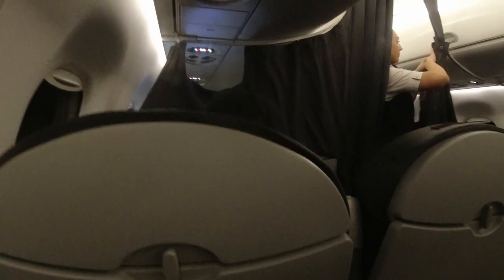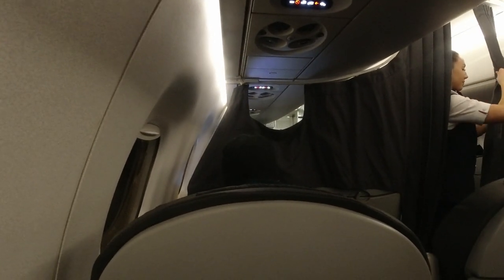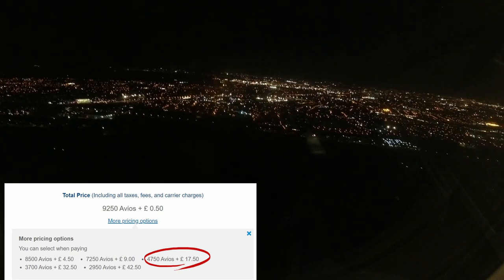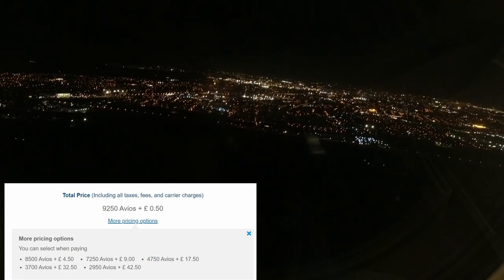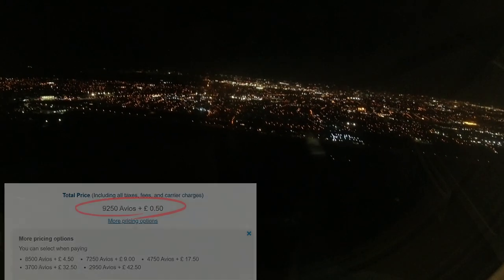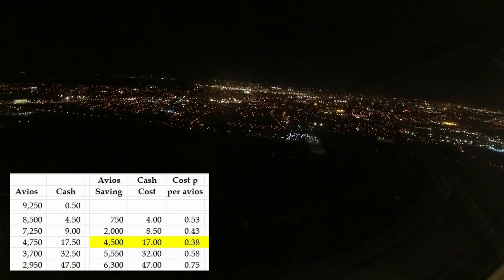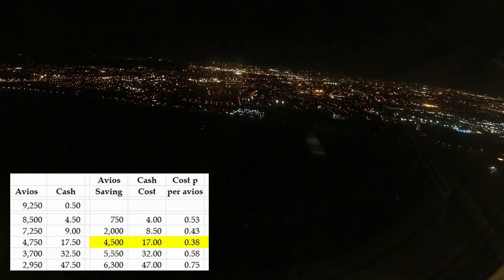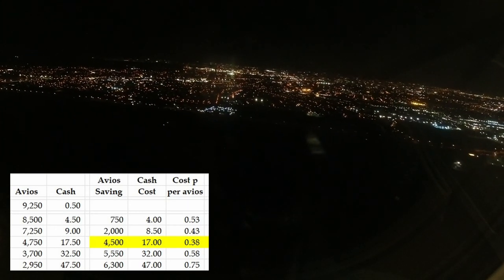The 45 minutes literally flew past and we were down into Dublin. I redeemed Avios for this trip — it cost me 4,750 Avios plus £17.50. That's not the price BA offers you and wants you to accept, but it is the best value of the options offered. You're effectively buying 4,500 Avios for 0.38p each, which is a good deal.